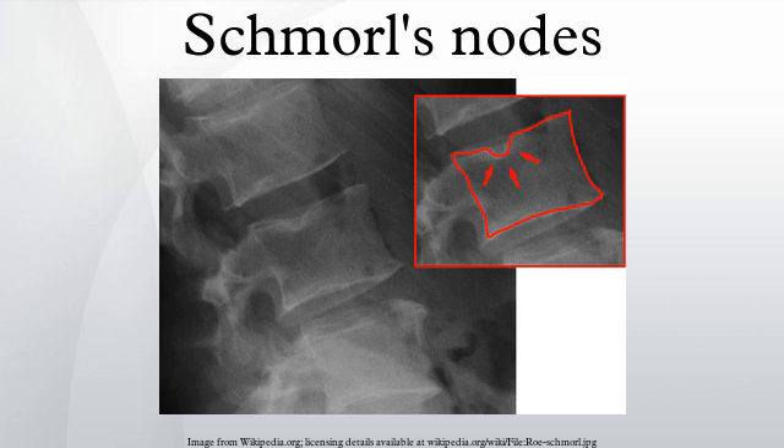Schmorl's nodes are fairly common, especially with minor degeneration of the aging spine, but they are also seen in younger spines. They often cause no symptoms, but may simply reflect wear and tear of the spine over time. They may also reflect that bone strength was at one time somewhat compromised, perhaps due to a vitamin D deficiency — although this is yet to be confirmed with studies — or if heavy lifting is done at a young age before the vertebral bodies are completely ossified, such as in young farm workers.